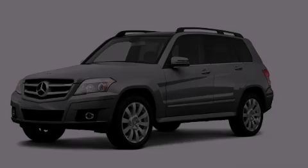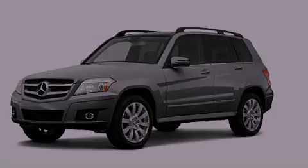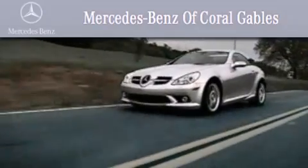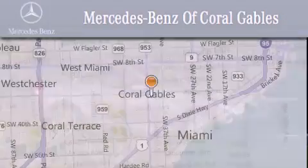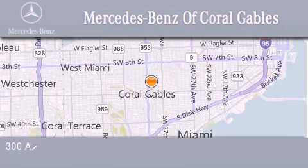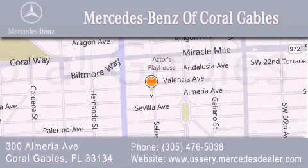Please call today to reserve this vehicle for a test drive. We are South Florida's oldest and most prestigious Mercedes-Benz dealer, winner of nine consecutive best of the best awards. Over 50 years of service to our clientele, helping them discover the Mercedes-Benz experience one customer at a time. We are located at 300 Almeria Avenue in Coral Gables.